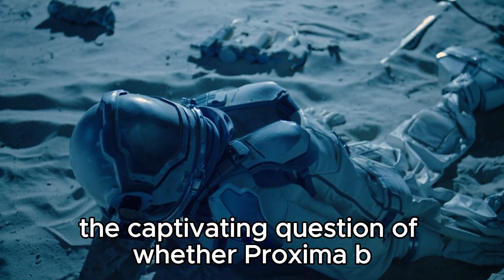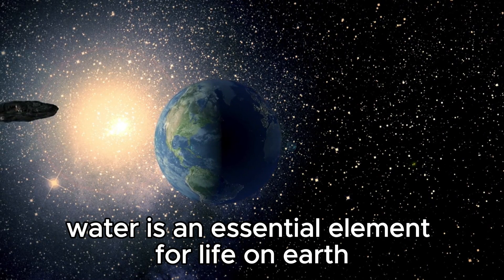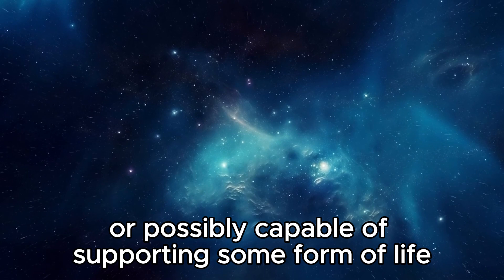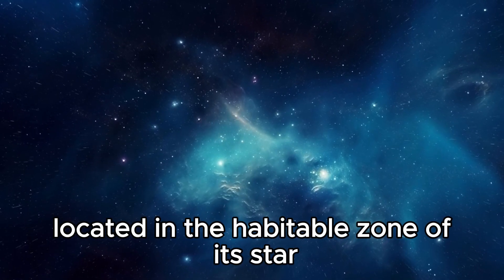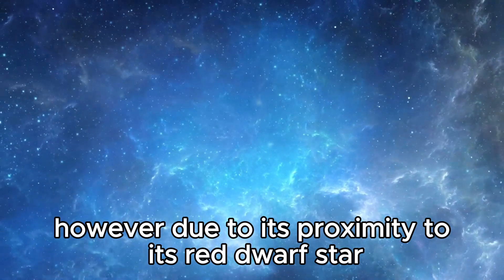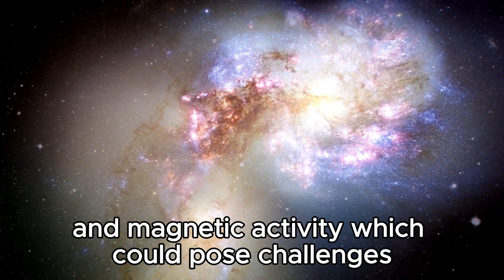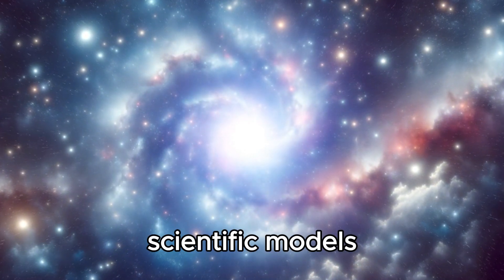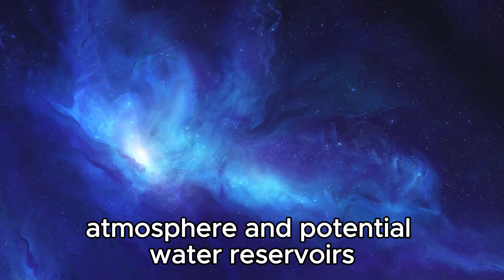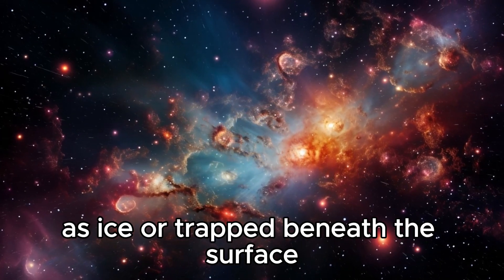The captivating question of whether Proxima b harbors water is vital to how we might interpret this nearby exoplanet and fundamentally affects the potential for life as we know it. Water is an essential element for life on Earth, and its presence on Proxima b would strongly increase the chances of the planet being habitable. Located in the habitable zone of its star, Proxima b receives a similar amount of solar energy as Earth does from the Sun. However, due to its proximity to its red dwarf star, the planet is exposed to intense stellar radiation. Scientific models and simulations are currently being used to explore various scenarios, with some suggesting the planet could have vast oceans, while others suggest water may be locked away as ice or trapped beneath the surface.